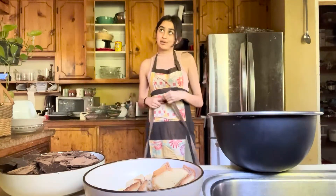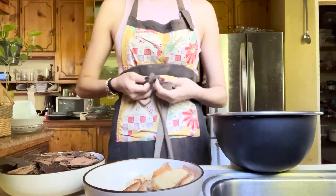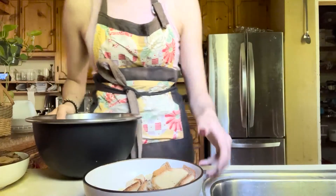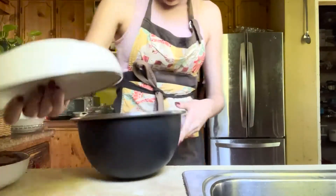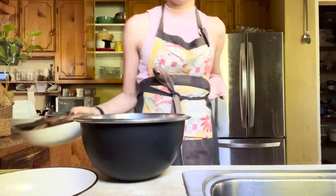I didn't actually look up a recipe so I'm just going to be winging it. All I know about cake pops is that you're supposed to take leftover cake bits, crush it up, and then roll them into balls and dip them in something.